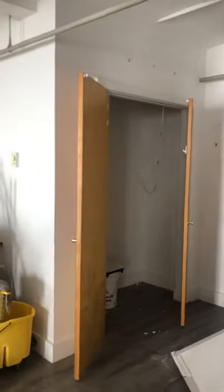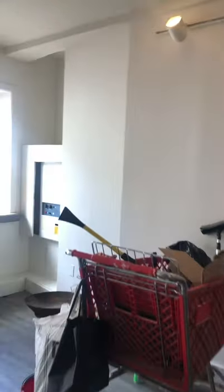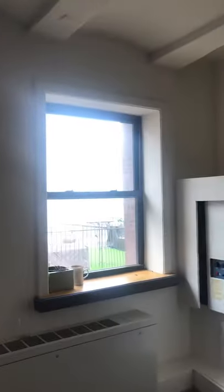Sorry about that, almost fell! Bloopers, right? No real estate agent is confident enough to do that besides me. All right, so we're walking out.